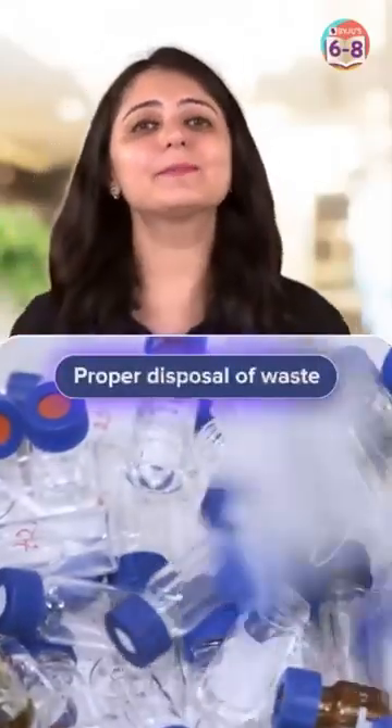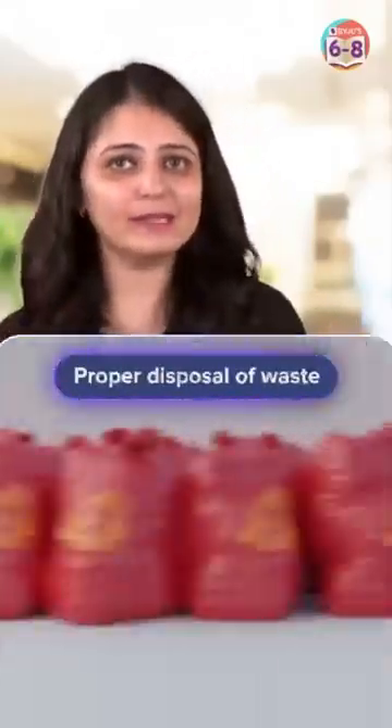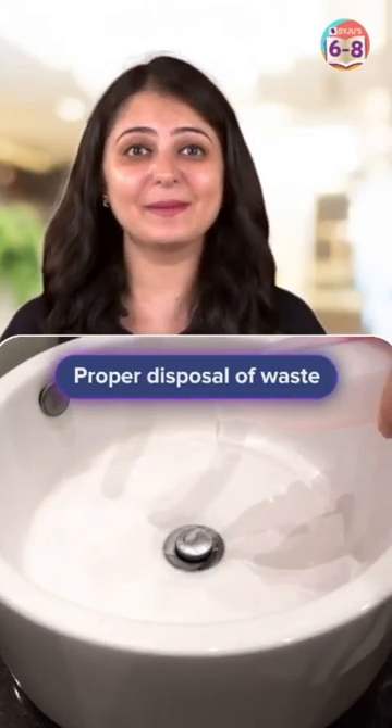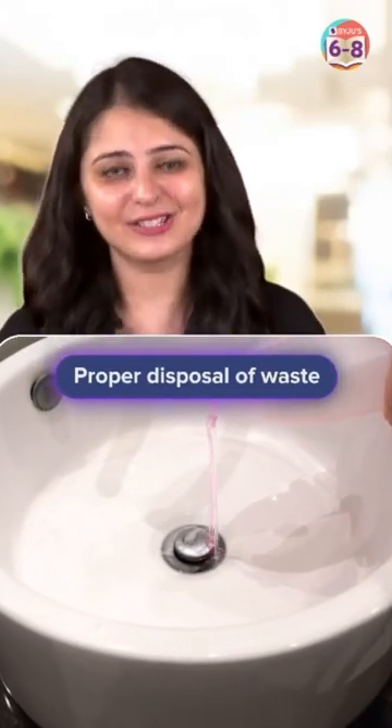4. Proper Disposal of Waste. When disposing, use appropriate waste containers and labelling. Do not dispose of chemicals down the sink unless instructed to do so.